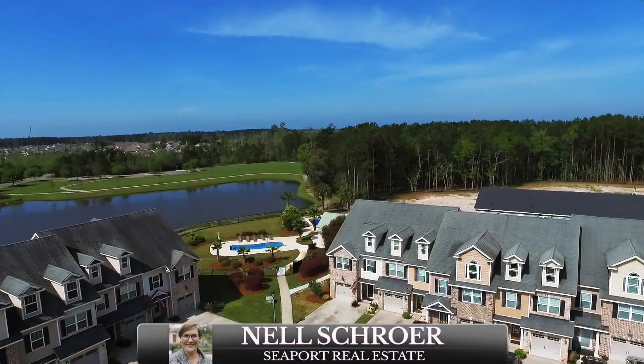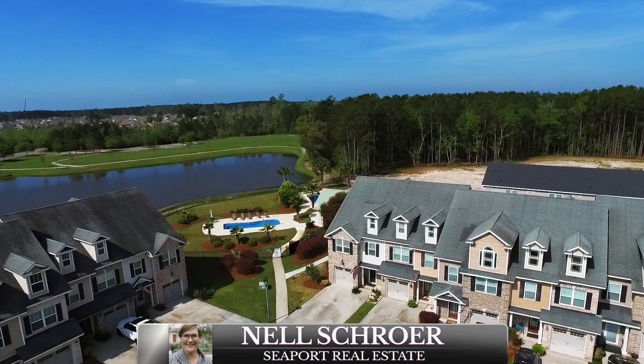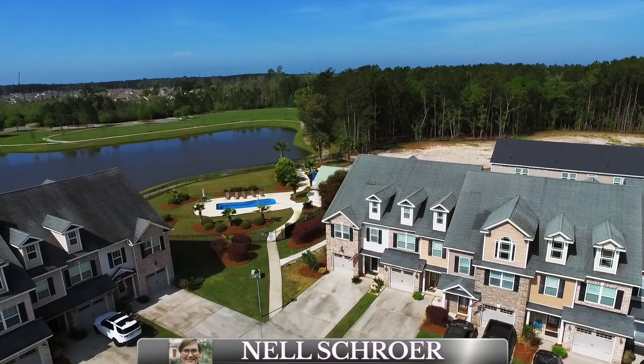Hey everyone, it's Nell Schroer with Seaport Real Estate Group, and I'm here at 134 Ventura Place in Pooler, Georgia.